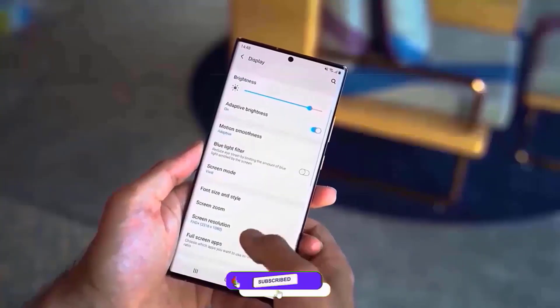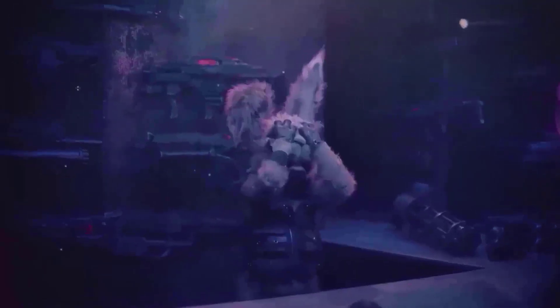Aside from these features, One UI 7.0 is said to be the smoothest version Samsung has ever produced, owing to a totally overhauled animation system.